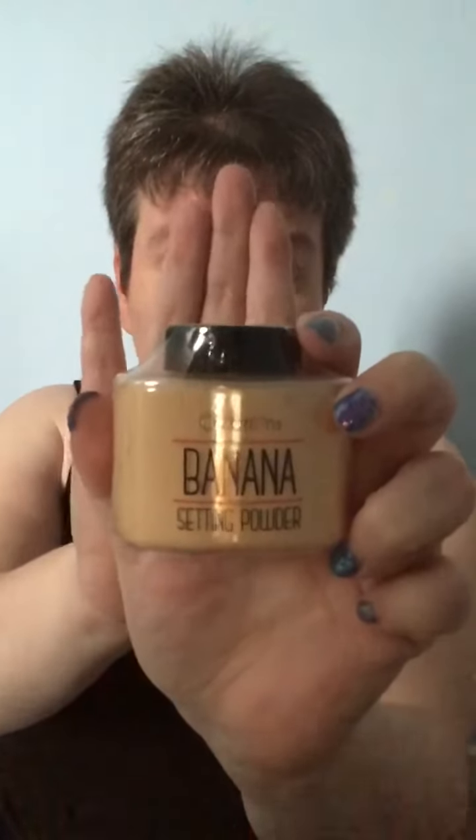Next up is a Beauty Creations banana setting powder, again not one I've tried out. I think there was another banana setting powder — I think that was by Ben Knight, correct me if I'm wrong on that — but yeah, looking forward to giving that a go.